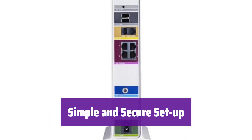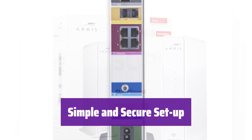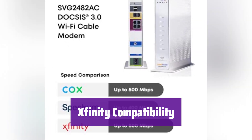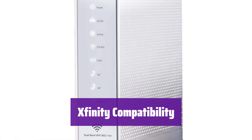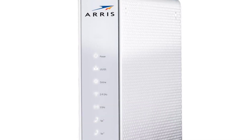Setting up is easy — just plug it in and download the Surfboard Central app, then follow the step-by-step instructions to activate the modem and customize your Wi-Fi network. The app also provides real-time monitoring and parental controls. The Surfboard SVG-2482AC is compatible with Xfinity internet and voice service and supports cable internet speed plans up to 800 megabits per second, ensuring you get the most out of your internet plan.